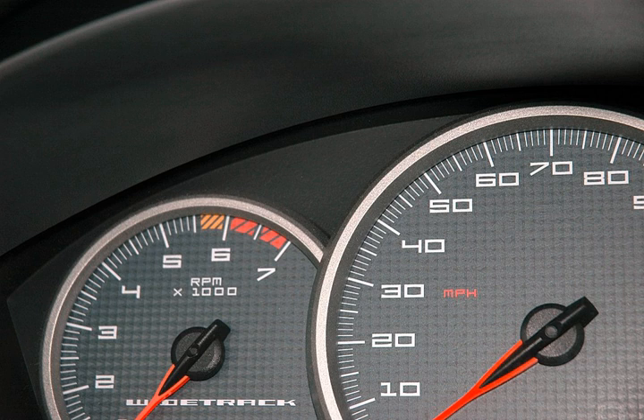On analog tachometers, speeds above the maximum safe operating speed are typically indicated by an area of the gauge marked in red, giving rise to the expression of redlining an engine — revving the engine up to the maximum safe limit. The red zone is superfluous on most modern cars, since their engines typically have a revolution limiter which electronically limits engine speed to prevent damage.